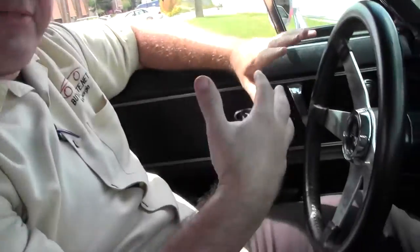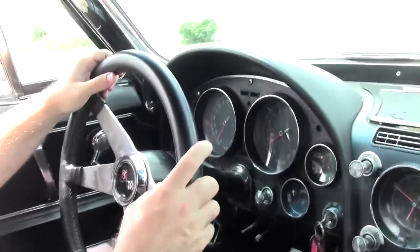We're going to take a ride in this beautiful '66. It is a bit of a restomod. It's got some American Mag wheels and some things, but it is a 327, 300 horse, matching numbers car.